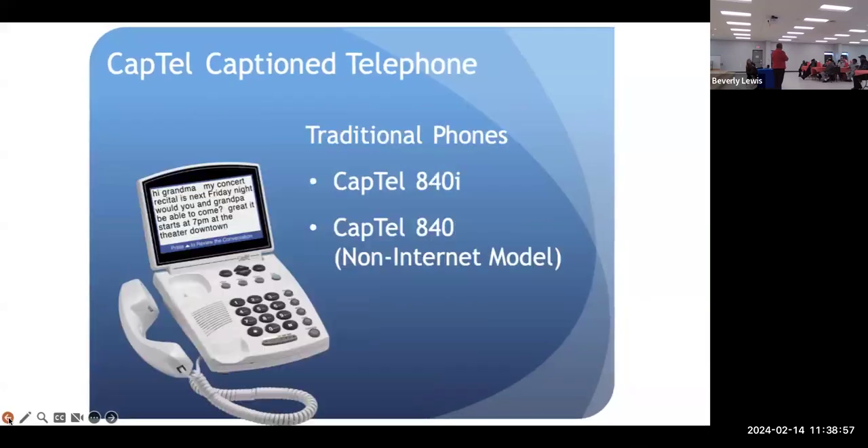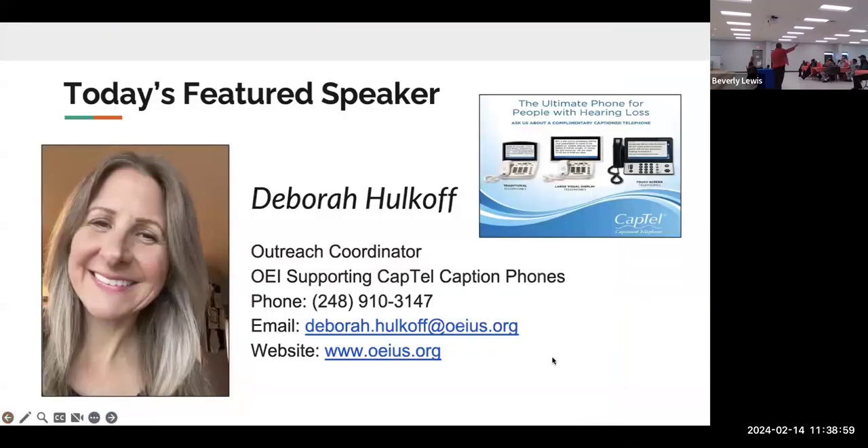Before you leave, if you signed in on the computer, please also sign in on the attendance sheet for me. So for now, we are wrapping up.